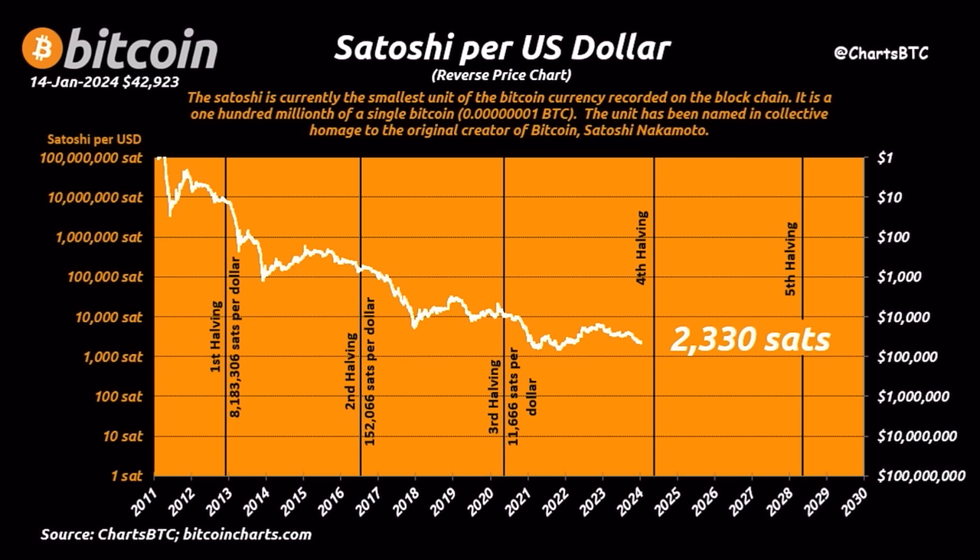Bitcoin is a deflationary asset — you need less Bitcoin every four-year cycle to buy one dollar. That's why our capital as the Bitcoin Family has only been growing. We spend less satoshis to live every four-year cycle, while you'll be spending more and more dollars for daily life. Don't calculate in dollars or euros — convert everything to Bitcoin and use it as your unit of account.